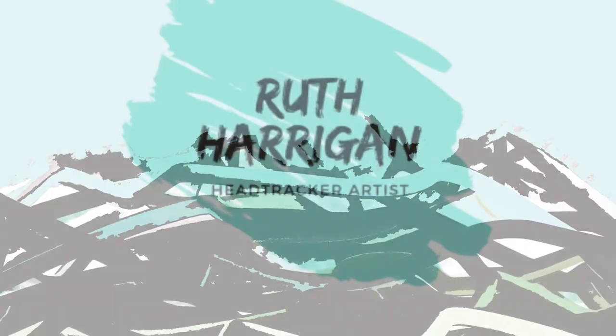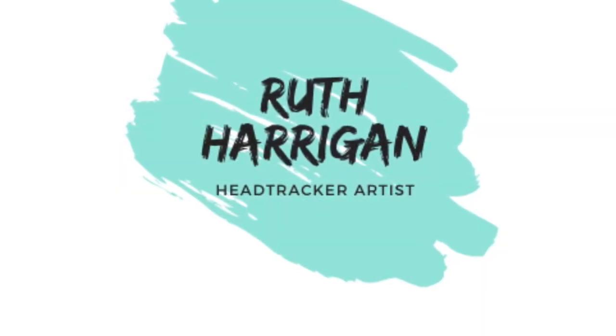This introduction is the beginning of a series of videos explaining my process of creating art. Thanks for watching.